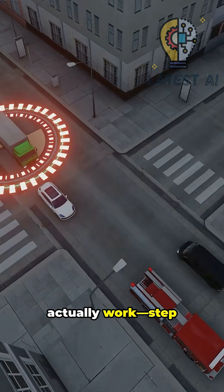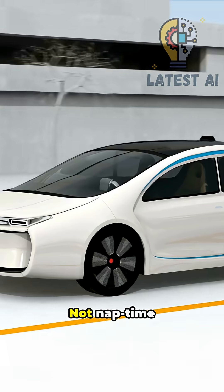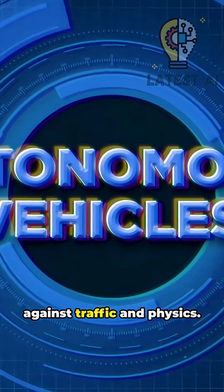Here's how self-driving cars actually work. Step-by-step, it's sensors plus software, not magic, not nap-time autopilot — constant sensing and decisions. Think fast 3D chess against traffic and physics.